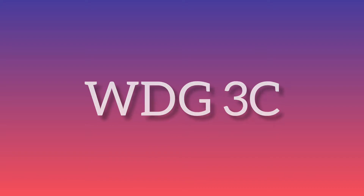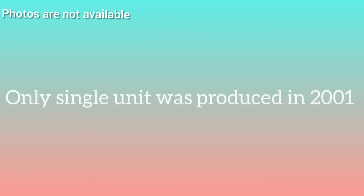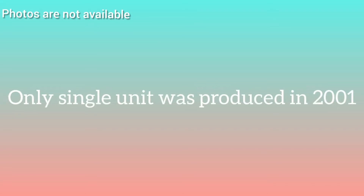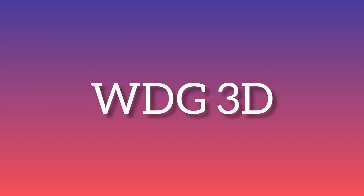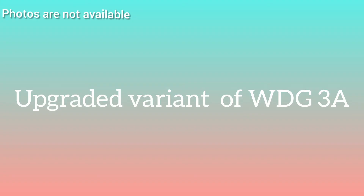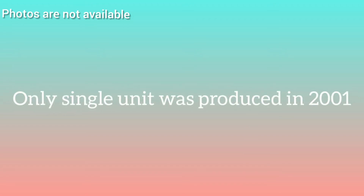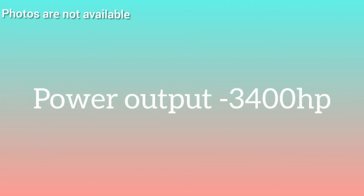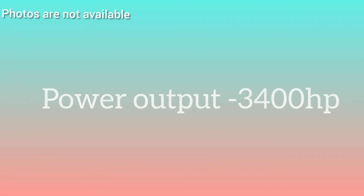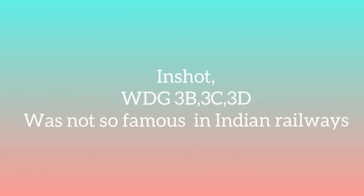WDG-3C wasn't a good class — just a single locomotive was produced in the year 2001, with a power output of 3300 HP. WDG-3D was another upgraded variant of WDG-3A, but it was again a failure. Production started in 2001 with just a single unit and a power output of 3400 HP. In short, WDG-3B, 3C, and 3D were not successful in Indian Railways.